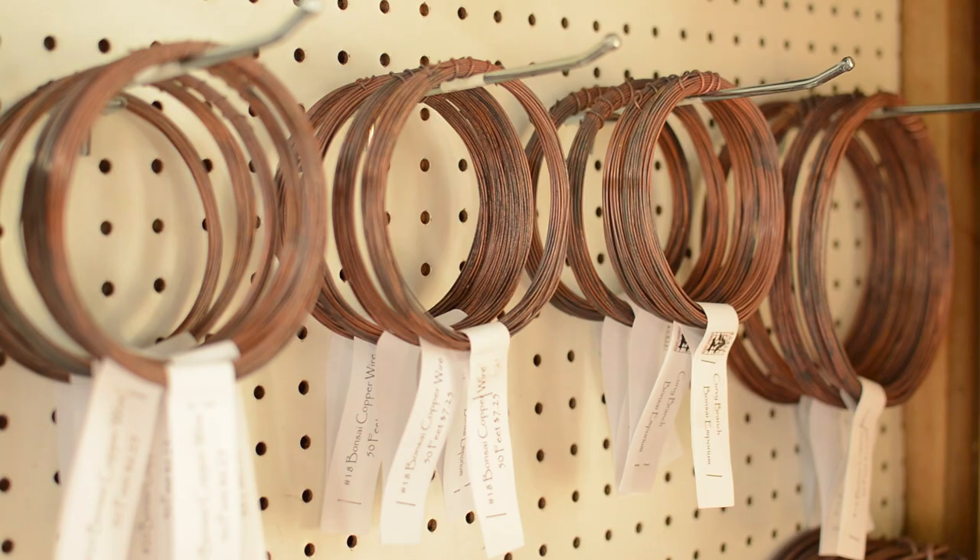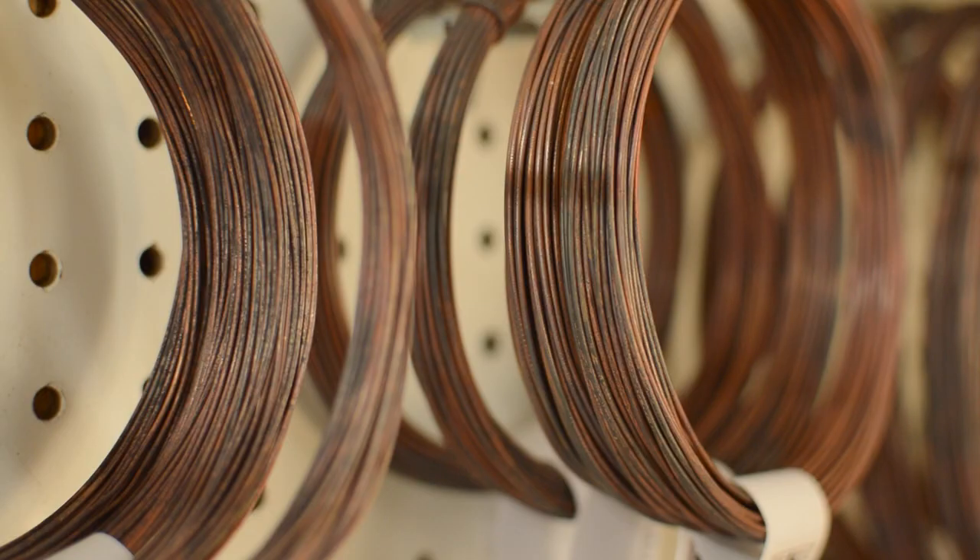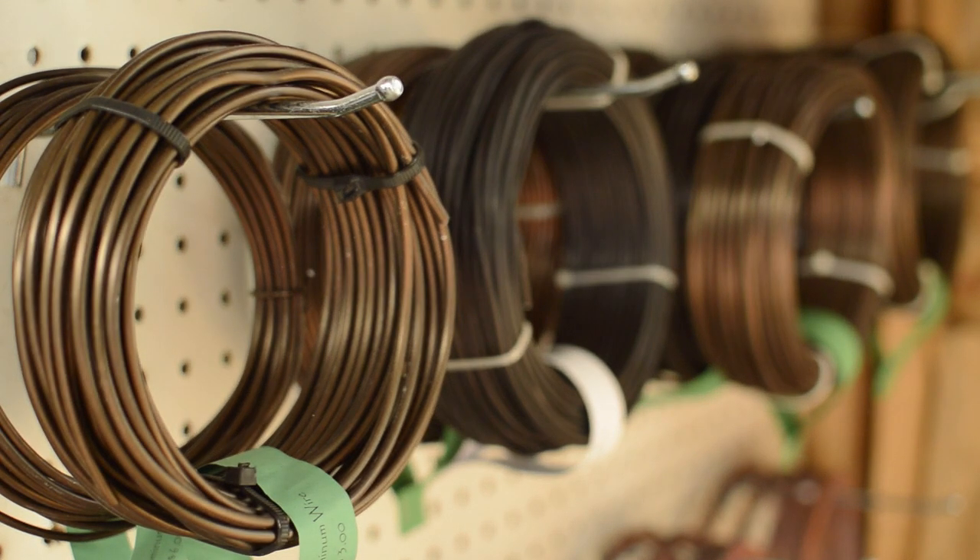We have copper wire, we have aluminum wire, and we have every size and many different weights available also.